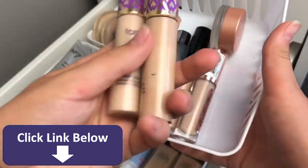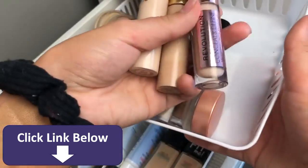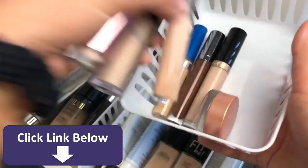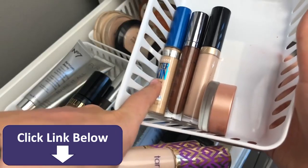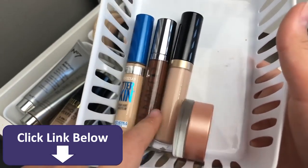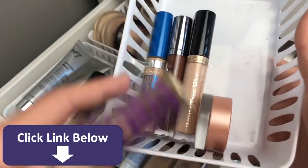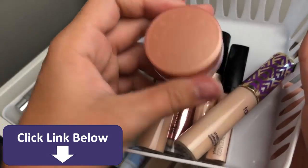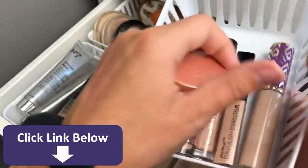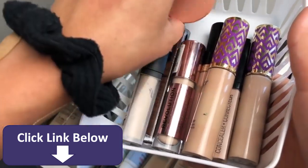For concealers, I have two Tarte Shape Tape concealers — one in my summer shade (Light Neutral) and one in my winter shade (Fan Neutral). Then the Makeup Revolution Concealer, the Elf Concealer, the Wet n' Wild one which is my favorite concealer and it is so good, Maybelline's Better Skin Concealer, the Urban Decay Naked Skin Concealer — which I have in a darker shade for liquid contouring — and the Too Faced Born This Way Concealer. This little thing is the Becca Under Eye Brightening Corrector. It probably should be in my color corrector spot, but I keep it with my concealers so I remember to use it — you just put it on before your concealer.